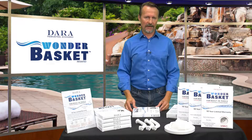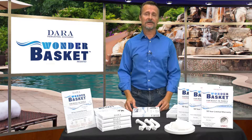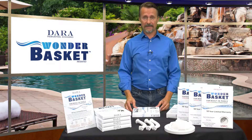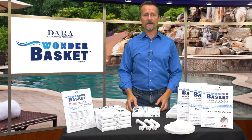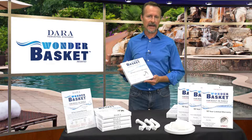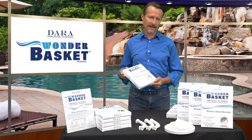Now it's easier and less expensive than ever before to stock and ship pool skimming baskets. Hello and welcome to Dara. I'm Jeff Allen, and I'm here to tell you about the new Wonder Basket, an extremely efficient and economical universal skimming basket.